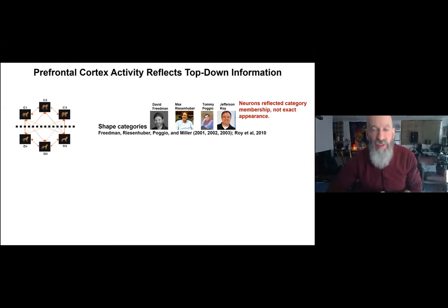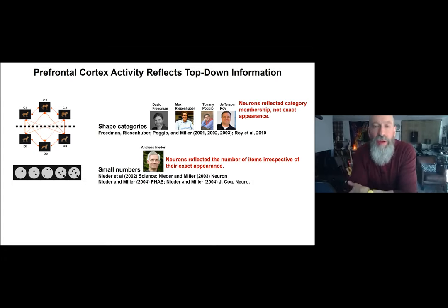The neurons threw away information about individual appearance and reflected only what was relevant for the goal-directed task — category membership. When Andreas Nieder was in the lab, he trained monkeys to recognize small numbers one through five, displayed with a variety of shapes. We found prefrontal cortex neurons that reflected the number of items irrespective of their exact physical appearance — another example of the brain extracting meaning and discarding physical details.